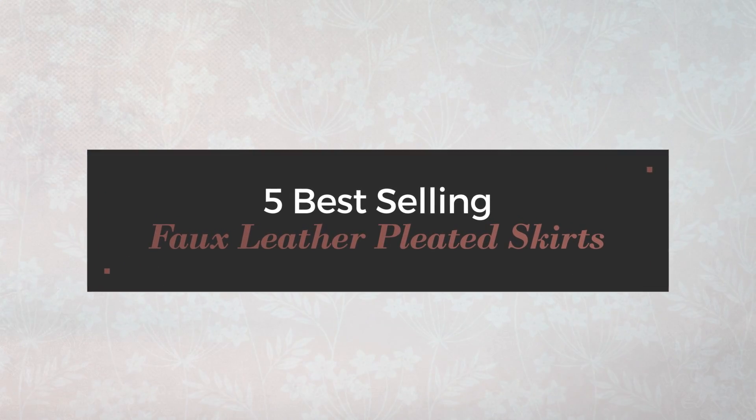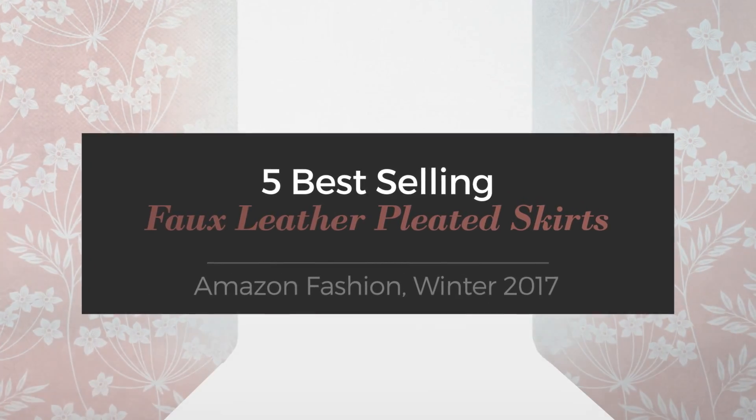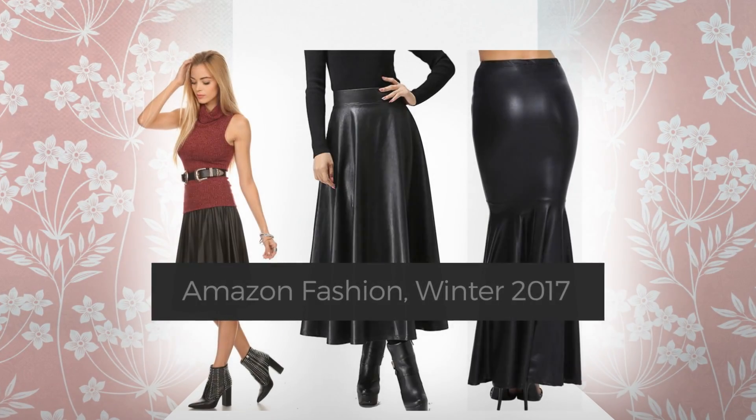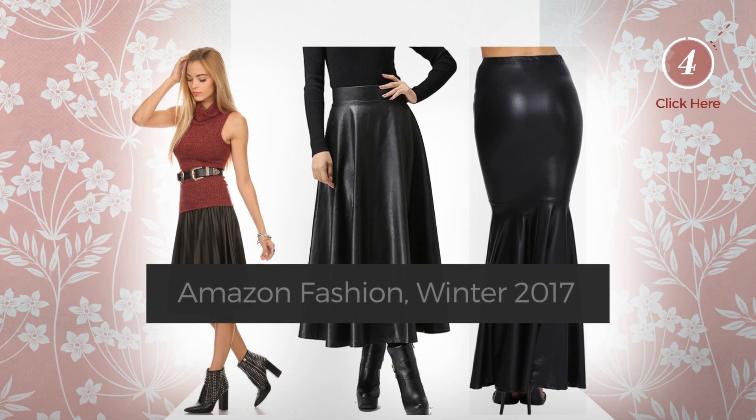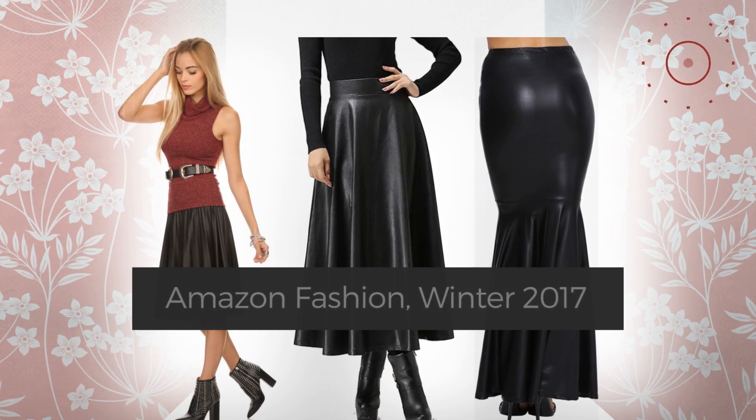5 Best Selling Faux Leather Pleated Skirts on Amazon Fashion, Winter 2017. At any time, click the circle and check for updated deals on your favorite skirt.